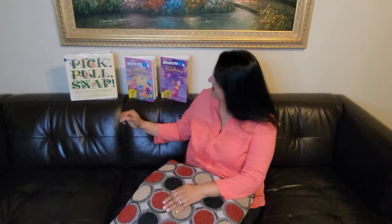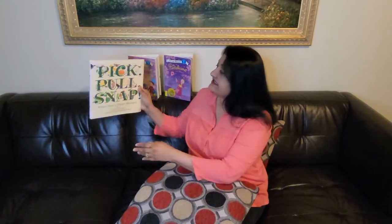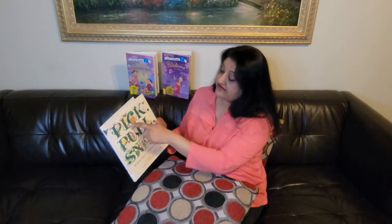Hello everyone! I'm so glad that you can join Ms. Anila today. We are going to be reading a book and I have the book right here. It is called Pick, Pull, Snap and it is about flowers.